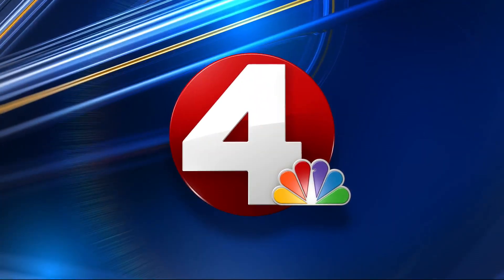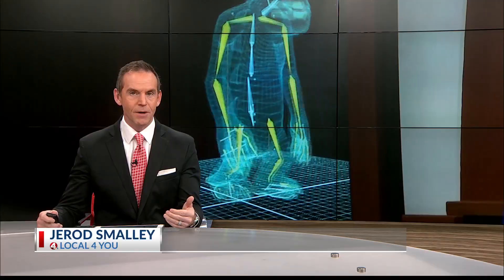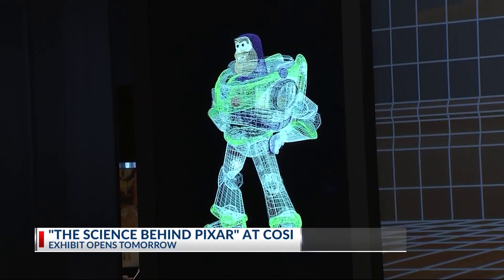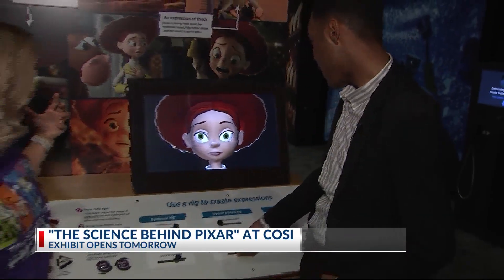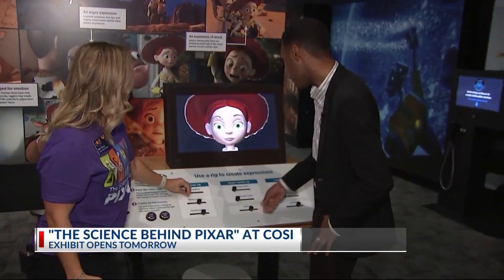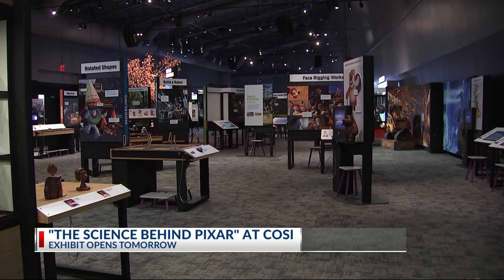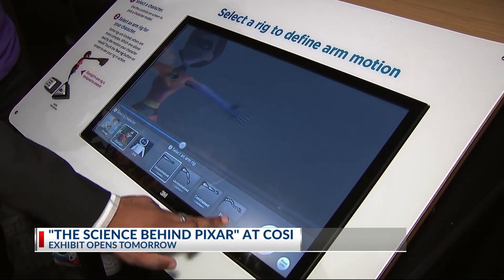A new exhibit coming to COSI this weekend — it is called the Science Behind Pixar, showcasing how your favorite animated movies are made. This new exhibit is filled with more than 50 interactive elements and life-size creations of famous Pixar characters. Guests can walk through the eight-step production pipeline, learning about how to create renderings, animations, and lighting designs, and you can even test it out yourself. COSI loves to have hands-on experiences, and the Science Behind Pixar is absolutely one of those.